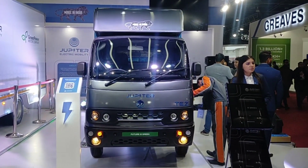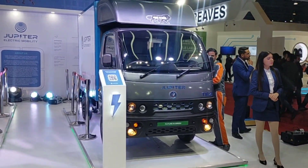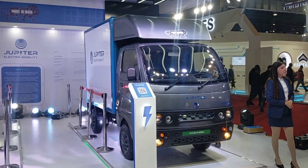The price has not been declared in the market yet, but we can say that these cars will remain the most competitive. Thank you, sir.